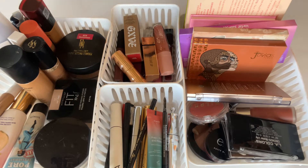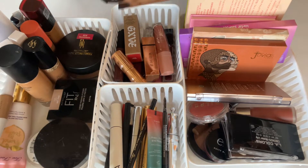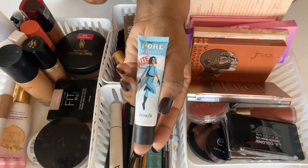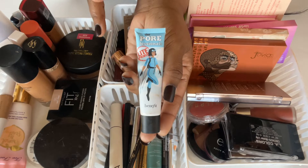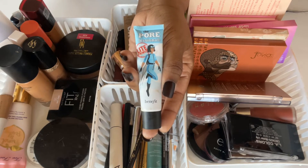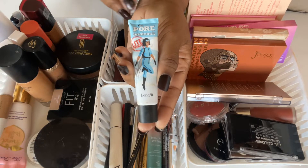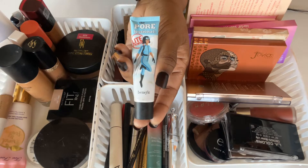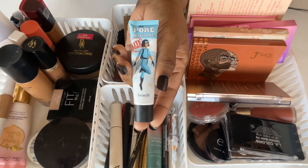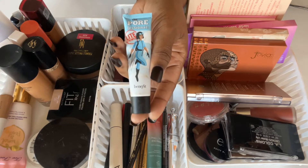We're going to jump right into it, starting off with primers. First up is the Benefit POREfessional Lite — this is a newer product from Benefit, more of a smoothing/blurring primer but the lighter version. I'm still trying this out; it doesn't do anything for controlling oils, but I've noticed that if I set it with a powder it does a lot better for me.